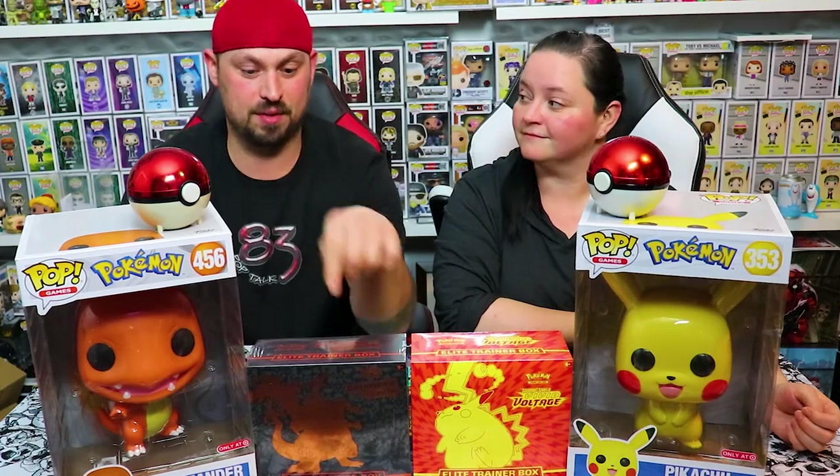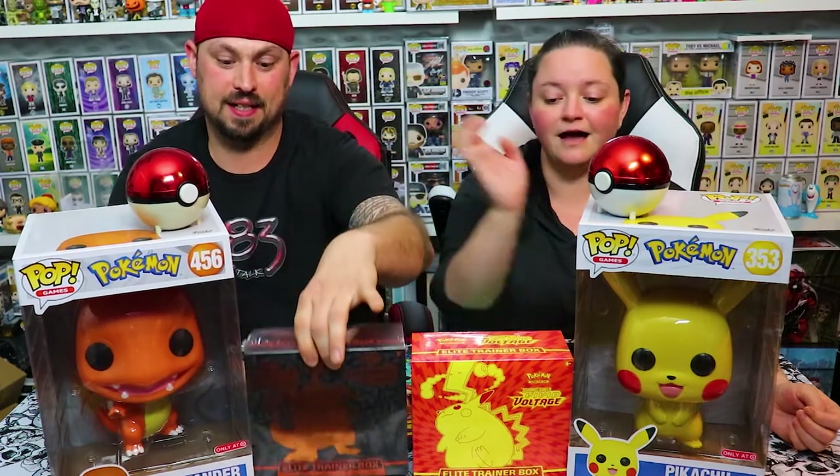Welcome to the most epic battle that ever happened in an arena. Today we're gonna be opening two elite trainer boxes. First, I'm gonna be opening the Charizard box, and I've got the Pikachu Vivid Voltage. Welcome to the battle arena. Charizard, I choose you!